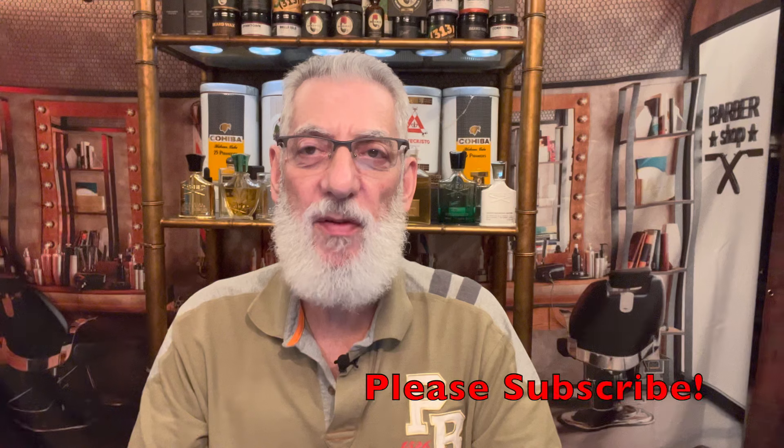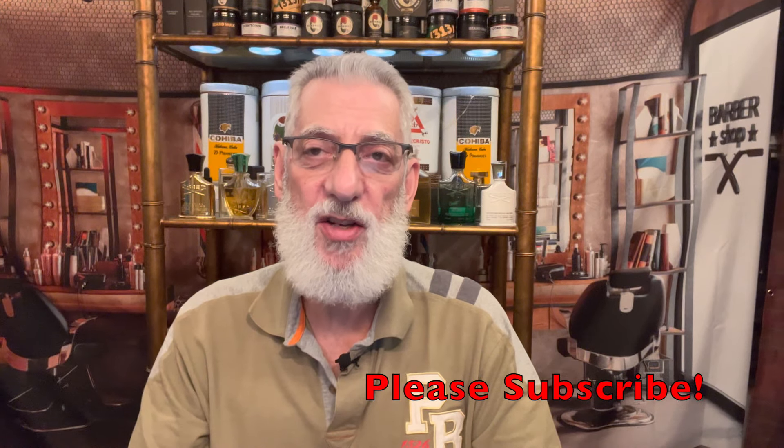Before we get into the review, if you'd be so kind as to smash the subscribe and the thumbs up button, we really appreciate it — the notifications bell as well. All three of these things help us get into other people's suggested video feeds and get more eyes on us. Thank you, we really appreciate it.